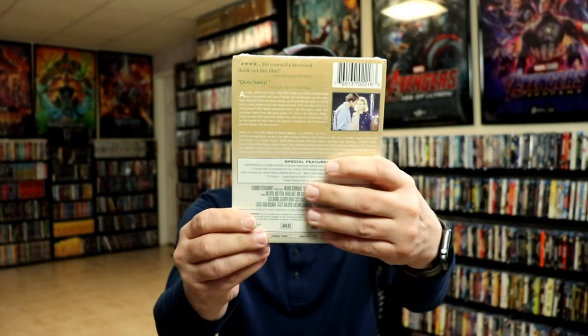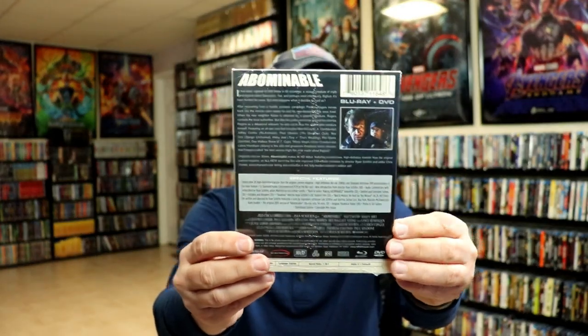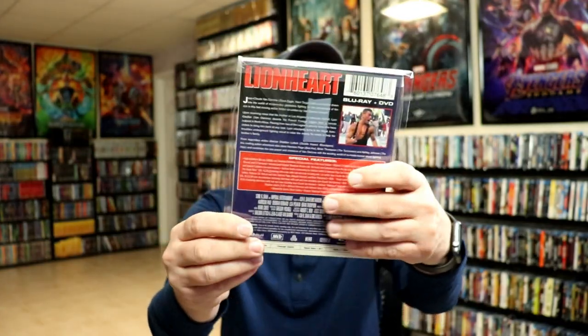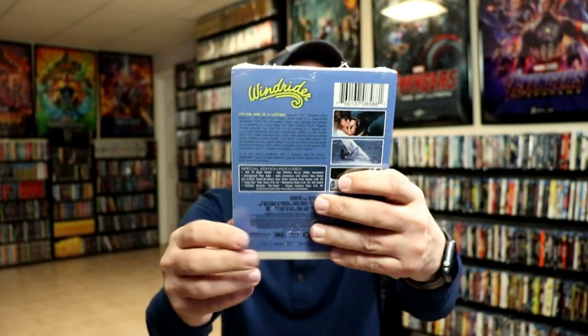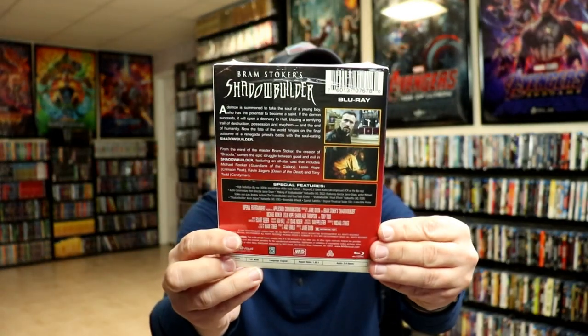Went to Coney Island on a Mission from God. Abominable. Lionheart — another great one. Windrider — really like the artwork on this one. Shadow Builder. Angel Town.